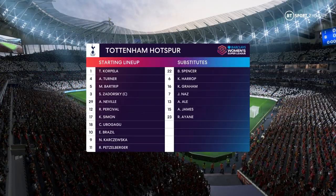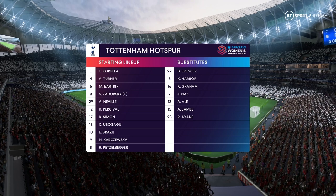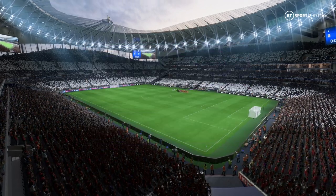The Spurs starting 11. Well, as you can see, they're playing with a diamond in midfield, which allows them to dominate the central area, but does leave them exposed out wide.